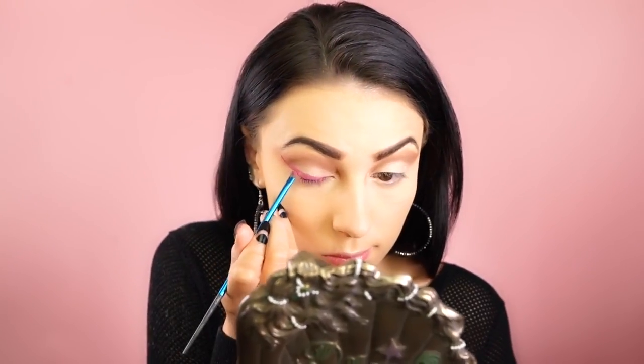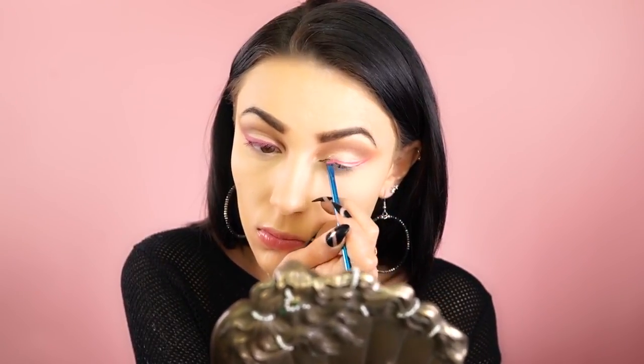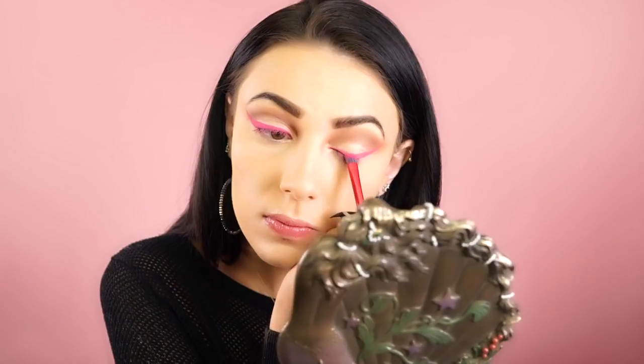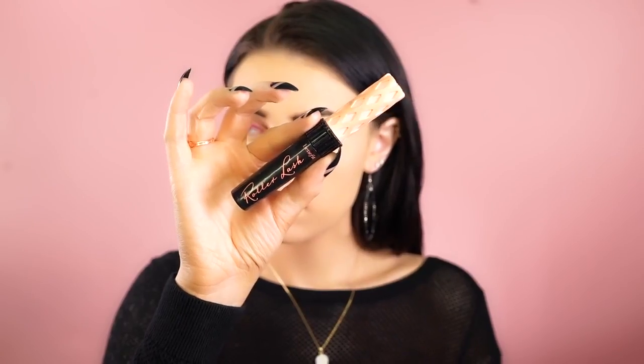For eyeliner today I decided to do a hot pink wing. I'm using the Anastasia waterproof cream color in Barbie Pink, which is a beautiful fuchsia pink with a little hint of purple in it. I really think this is nice for summer — it's super different. To set that I'm using the Morphe 12P palette, taking a hot pink shadow and packing it right onto the wing.